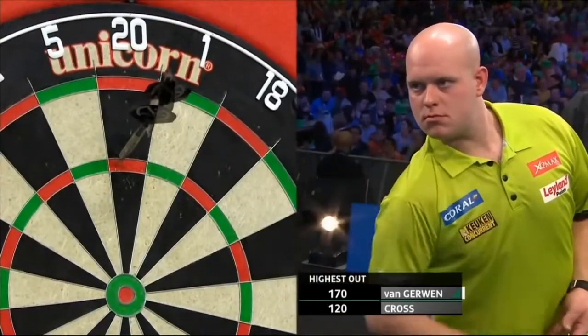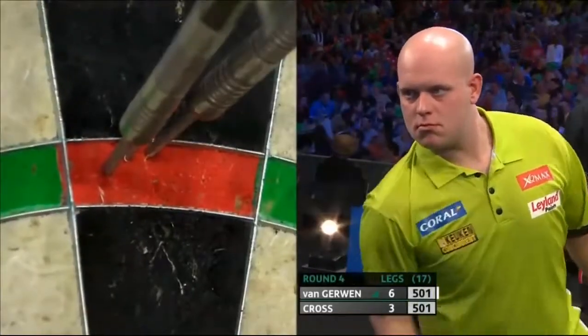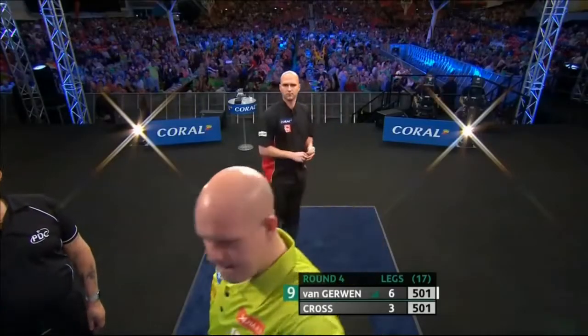Amazing. Even more amazing. Barry Lynn now leads Anderson 8-2.